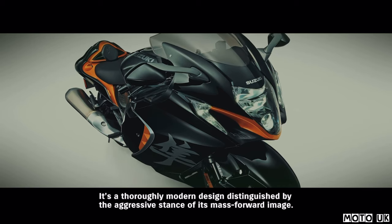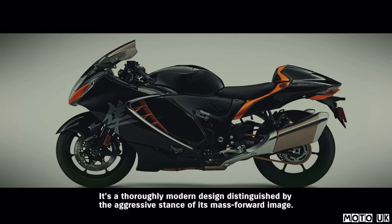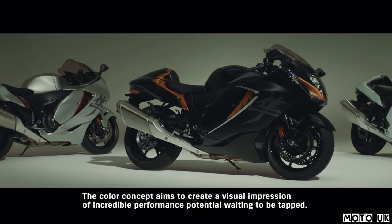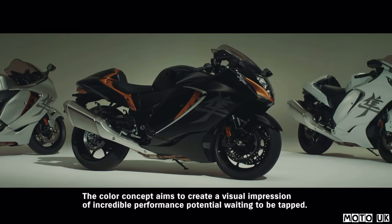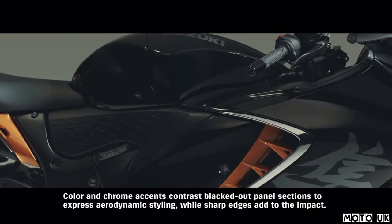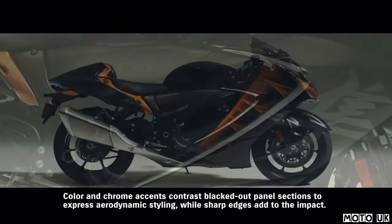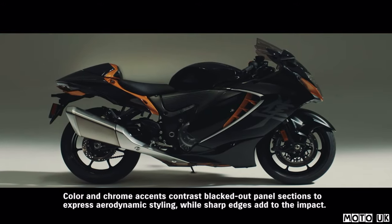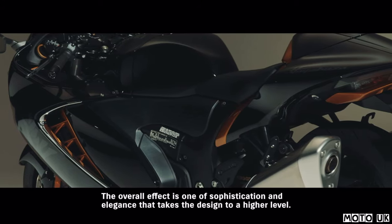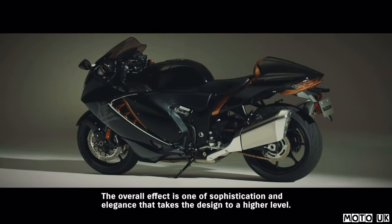It's a thoroughly modern design, distinguished by the aggressive stance of its mass-forward image. The color concept aims to create a visual impression of incredible performance potential waiting to be tapped. Color and chrome accents contrast blacked-out panel sections to express aerodynamic styling, while sharp edges add to the impact. The overall effect is one of sophistication and elegance that takes the design to a higher level.